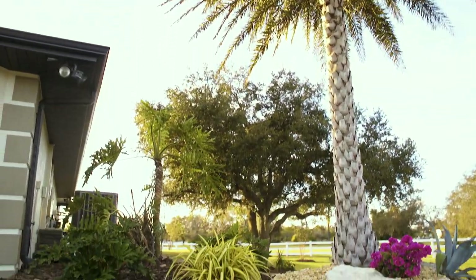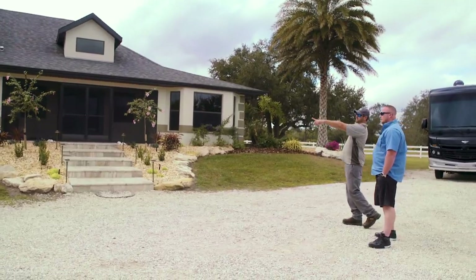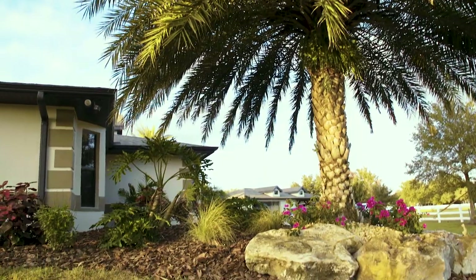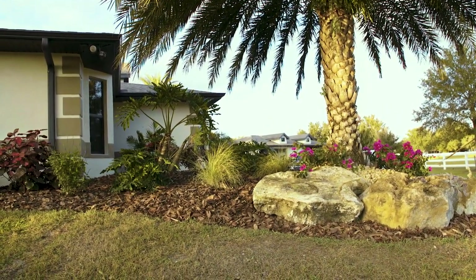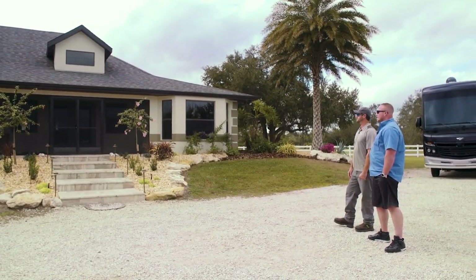Pretty much everything here in the front is new except for what I call the pillars — the two palm trees on each end. Luckily the homeowner liked those, so we kept them, and I was able to work off of that so everything else pretty much just kind of fell into place.